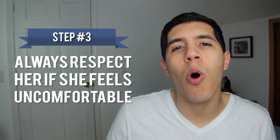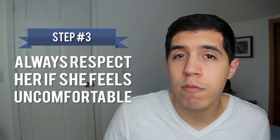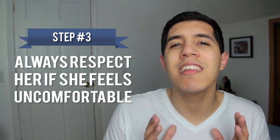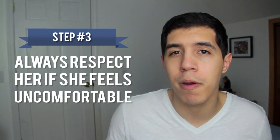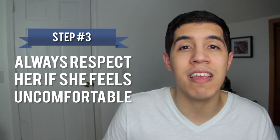And the third step is to always respect her when she feels uncomfortable or says no. Consent is consent and I don't want to spend too much time debating what that means. Just remember that touch is always a two person experience. If you operate with only your feelings in mind, then you're going to neglect hers and make her feel uncomfortable, which will counteract everything you're putting in the effort to do here.